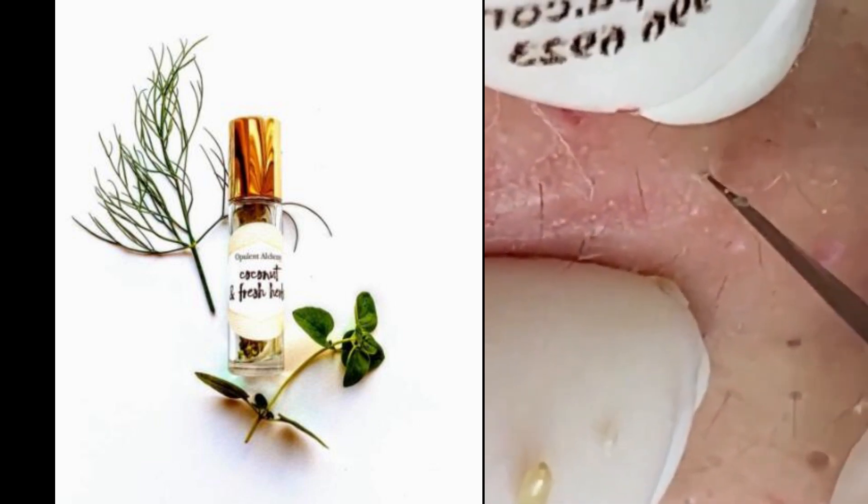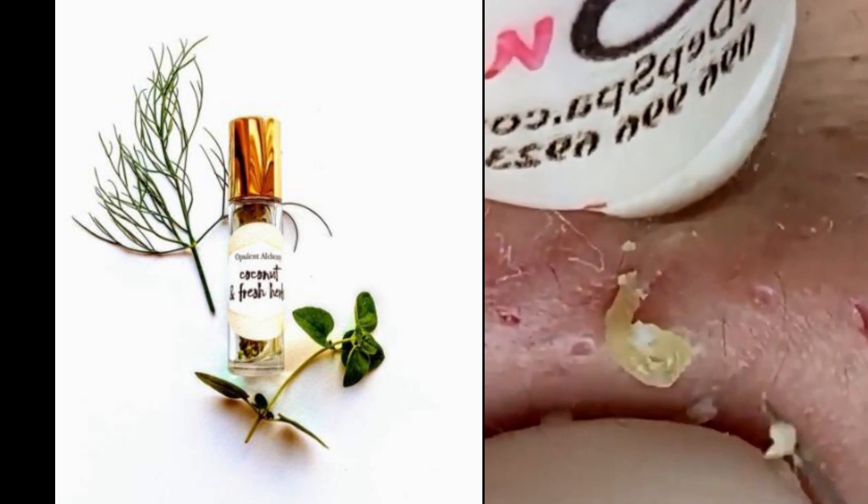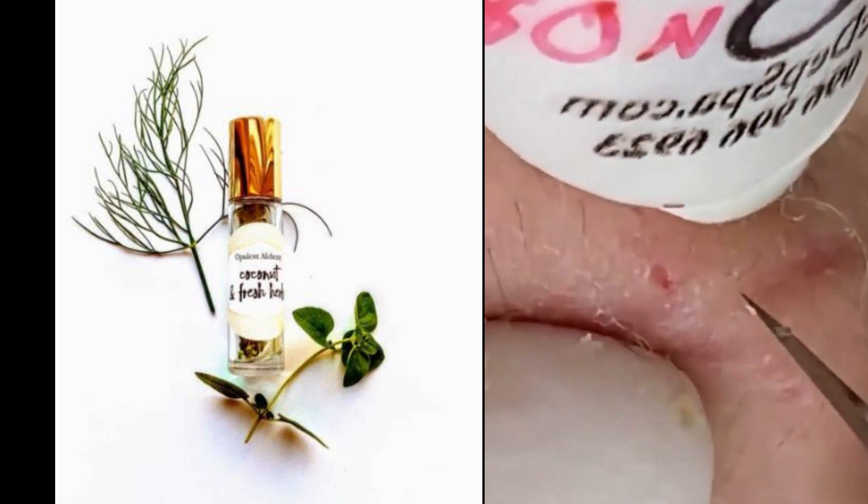These areas emit heat, which can help the fragrance to diffuse and develop more effectively. Additionally, the movement of these pulse points can help to distribute the scent throughout the day.